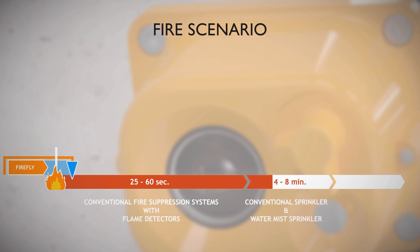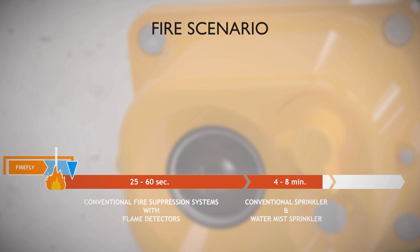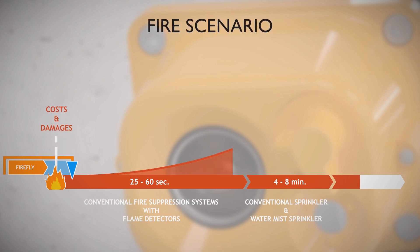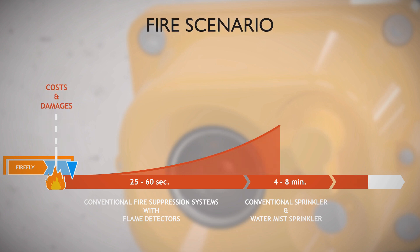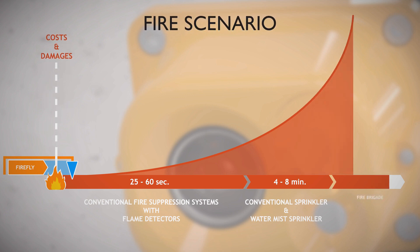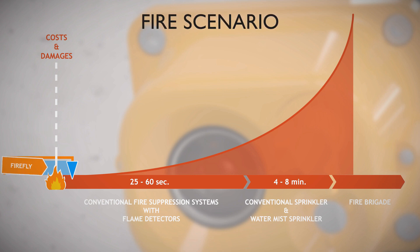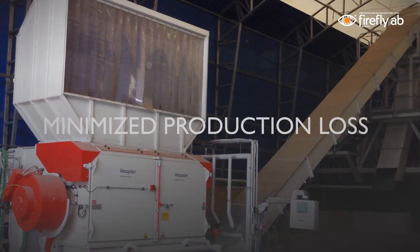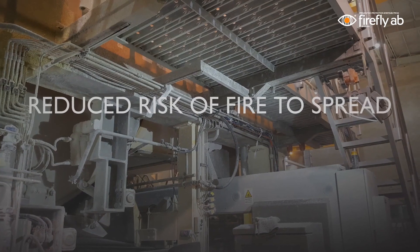Depending on the application, if the fire grows and spreads, it can cause damages to machines and lead to production stops, demanding an increasing amount of water to extinguish. If no effective action is taken, the damages and costs increase exponentially. The longer you wait, the harder it will be to extinguish. By the time the fire brigade arrives, the fire might have spread to other areas and can be extremely hard to fight. That's why Firefly believes in fast action using a small amount of water.